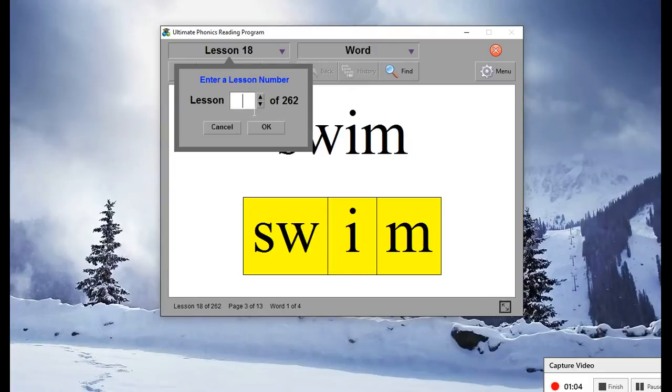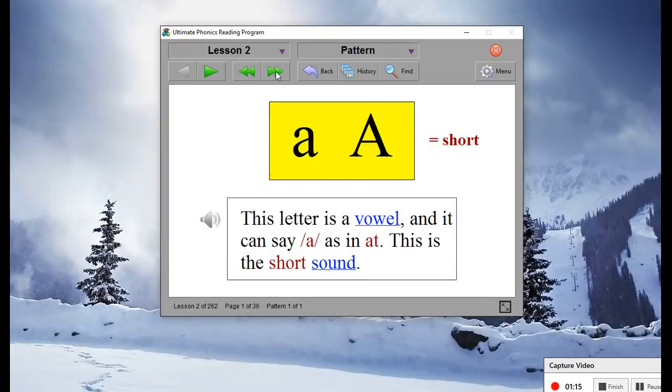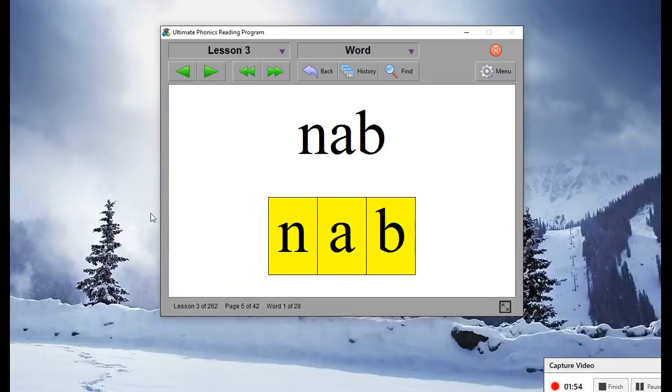Let me go back to lesson one — it will read you everything you need. This is lesson one on the phonics. Let me move to lesson three. He speaks to you: 'Remember that this letter is a vowel and it can say at, as in at — this is the short sound.' Then when you come to the actual words, it reads them to you.